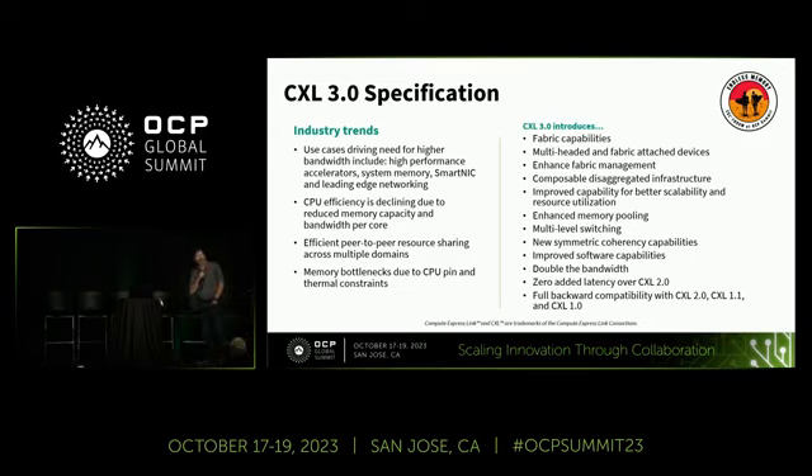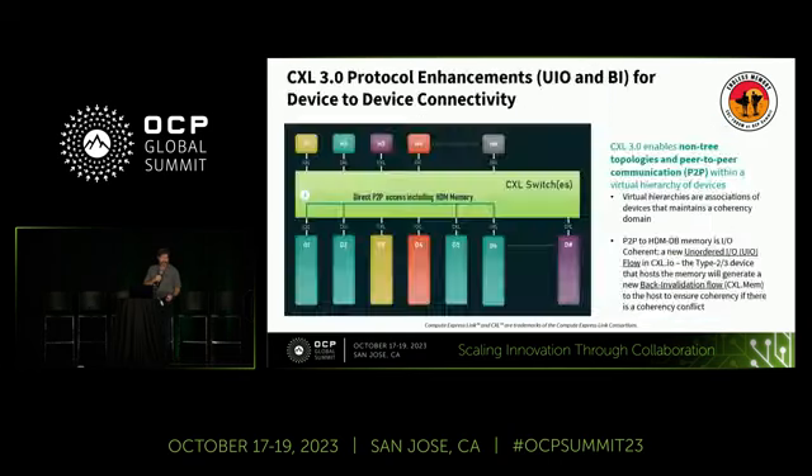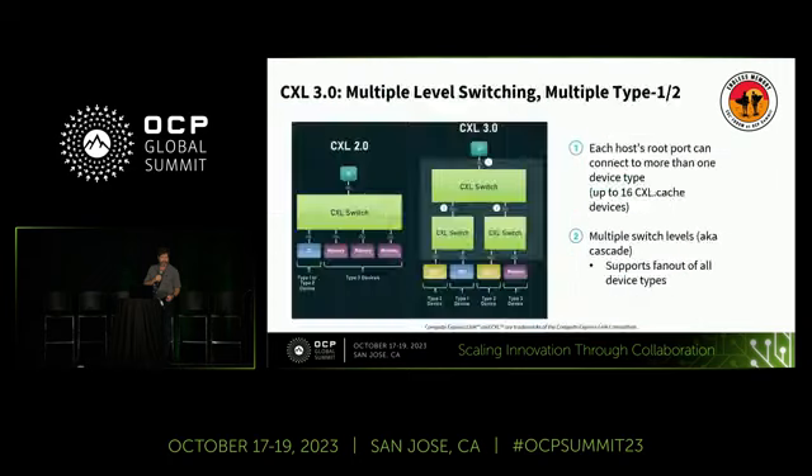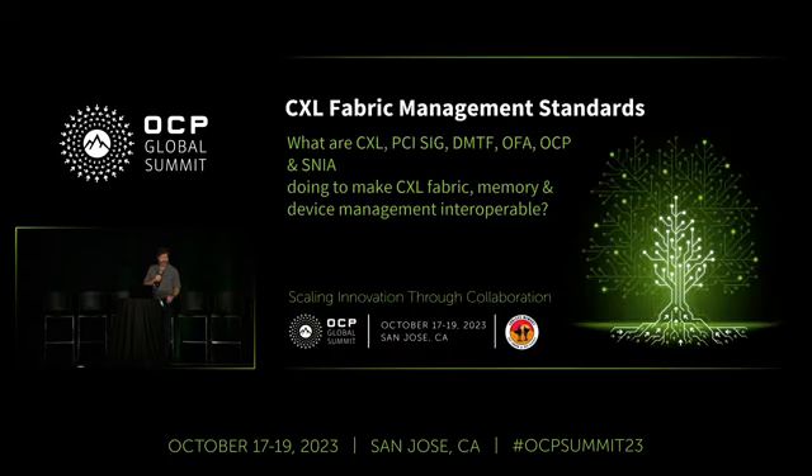My name is Jeff Hilland. I'm only Jeffrey when I'm in trouble, so maybe I'm in trouble. What I'm here to talk about today is the challenges of managing the CXL ecosystem.